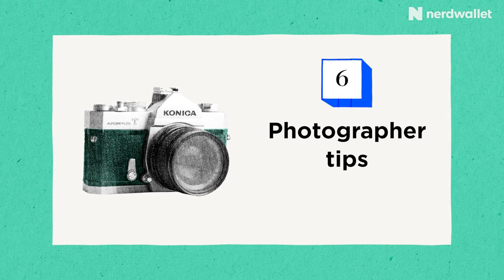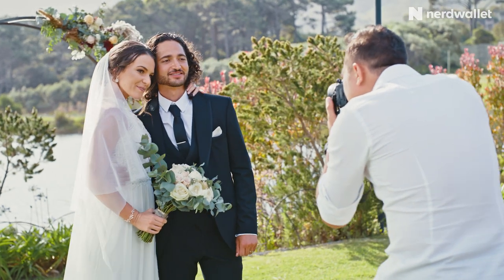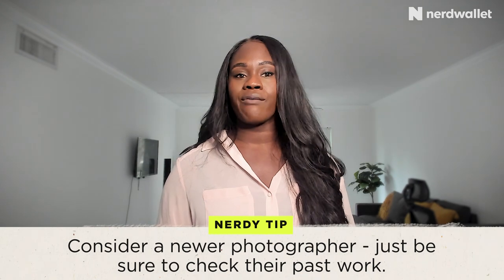Tip number six, which is my final tip: I have some photographer and videographer tips for the media element of your wedding. This can cost you thousands of dollars, especially if you're looking for a photographer or videographer who is in high demand and pretty popular. One way to save money is to hire someone who is up and coming — that could be an intern, a recent college graduate who studied photography, or someone who's just building out their clientele. Of course, do your due diligence first: check their work, ask for references, and make sure they're professional and you have a good rapport with them.